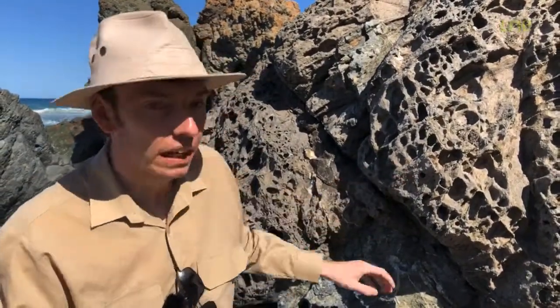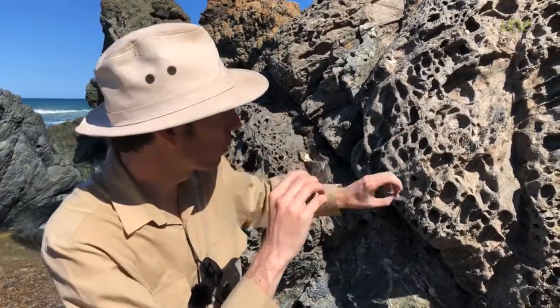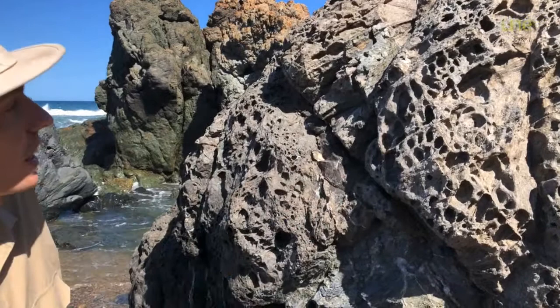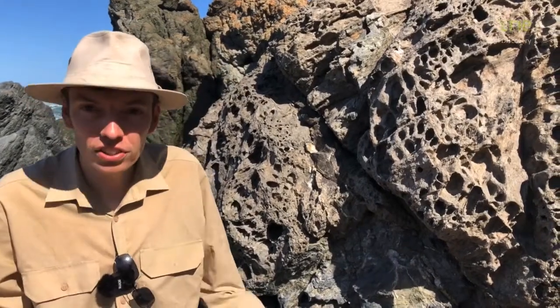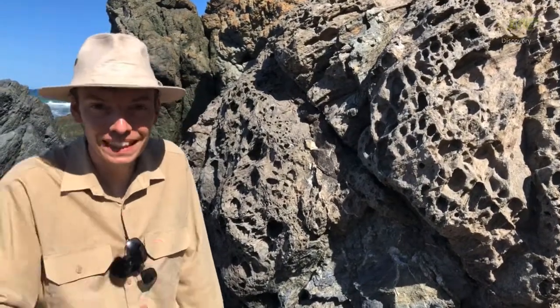So over time, as more and more sea spray lands on here and dries, more and more tiny little grains of the rock get broken off. And what we are left with is this fantastic, intricate, bizarre looking pattern that we call honeycomb weathering. So next time you're at the beach, keep an eye out for this stuff, and you'll be able to impress your friends by telling them how it formed. See you next time.